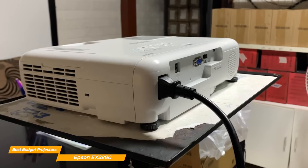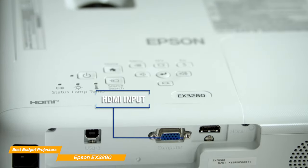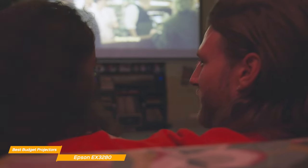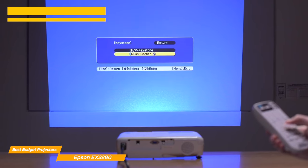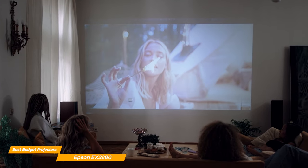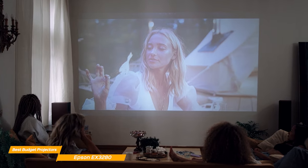When it comes to connectivity, the EX3280 has you covered. It features an HDMI port, making it easy to connect your devices and start projecting in no time. And with its built-in speaker, you won't need any additional sound equipment to enjoy audio with your content. The EX3280 is also incredibly easy to set up and use — its automatic keystone correction ensures that your image is always perfectly aligned and squared, even if the projector is placed at an angle. With its quick and easy setup, you'll be up and running in no time.